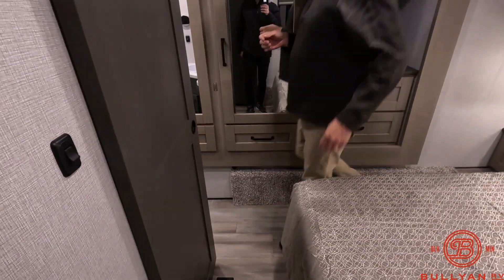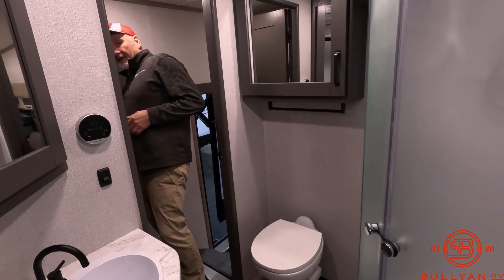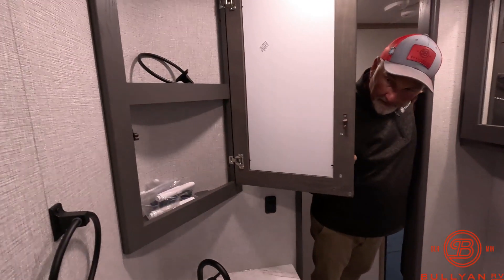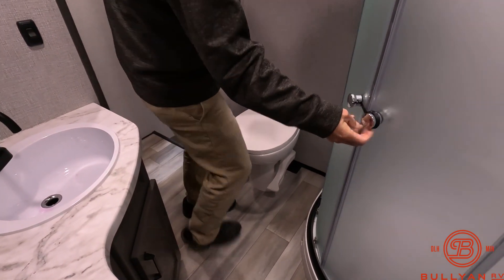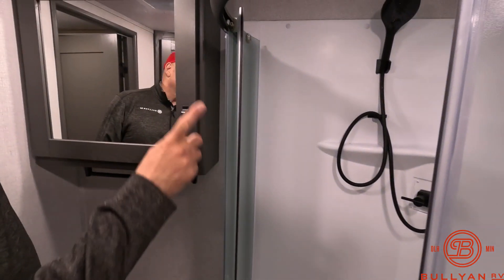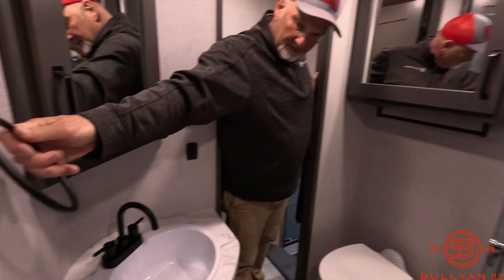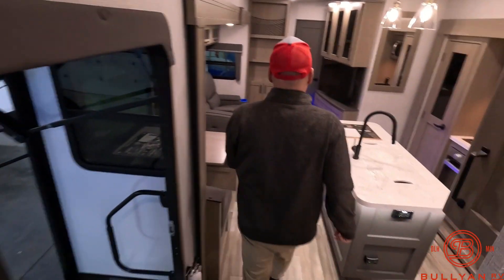The wardrobe comes around into the bathroom — there's a porcelain toilet, a big medicine cabinet on either side, and a nice big shower with a nice shower head. There's a skylight and a MaxAir fan in here. It's a nice big bathroom, and it even has a towel ring, which is a really nice touch.